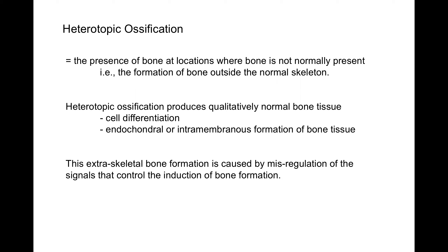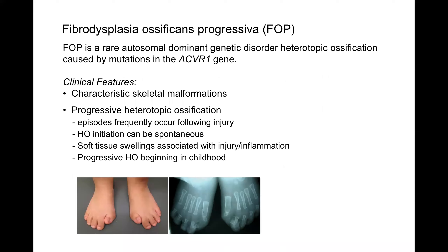Bone formation can occur by the two basic pathways that skeletal bone forms: endochondral or intramembranous. Endochondral ossification goes through a cartilage intermediate — that's how most of our long bones form. Intramembranous ossification is a direct differentiation into osteoblasts, the bone-forming cells — that's the way our skull forms. Heterotopic ossification isn't really a disease of bone formation per se; it's the induction of the process to trigger bone formation.